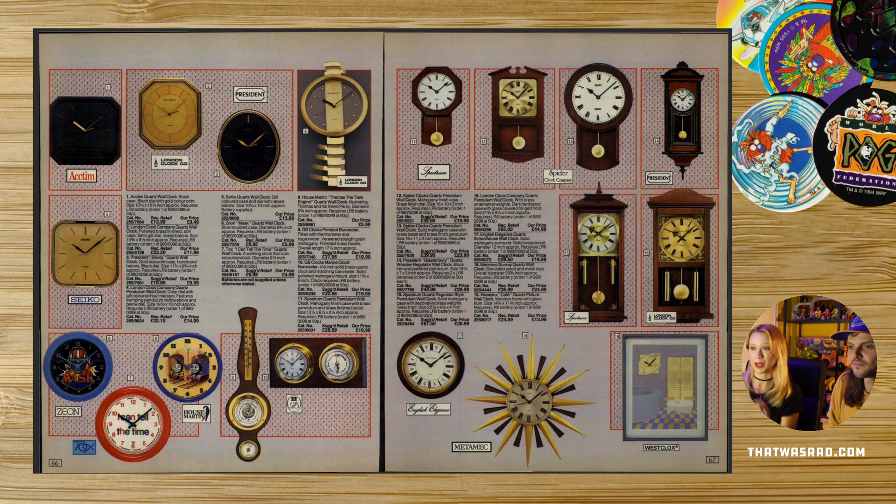Those spiky clocks are back — they have them with mirrors now and spiky mirrors are absolutely everywhere. I think we should get one, actually. I think we should just get this mask clock because that is way better. I like that a lot. All classic clocks.